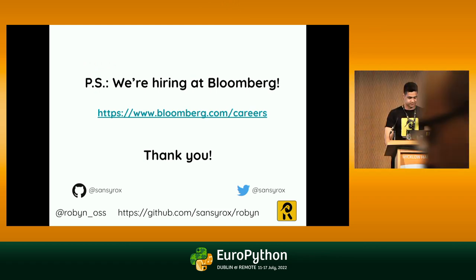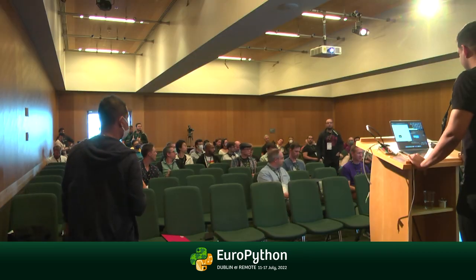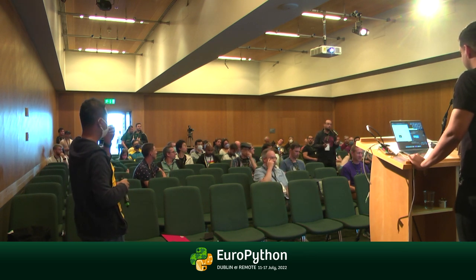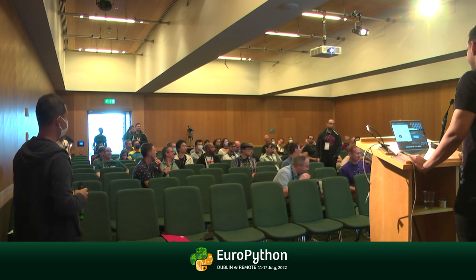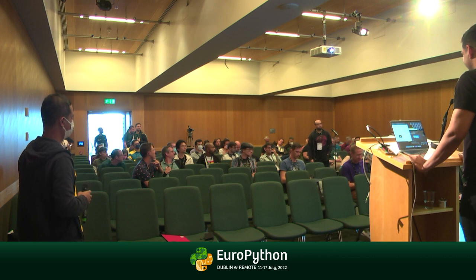We have plenty of time for Q&A. First question: how does the Python-Rust glue work in your case — do you use PyO3? Yes. The questioner notes they've used it recently and really like it and hope to use it more when wanting to get performance from Python. Yeah, it's a very nice API.